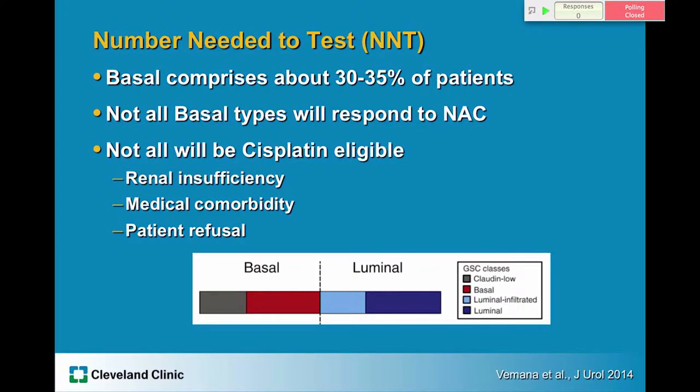It's also important to know the number needed to test — how many patients must I run this test on for it to be useful? In the original publication, the basal subtype comprised only 30 to 35% of patients. Not all basal subtypes will respond to neoadjuvant chemotherapy, and as previous studies have shown, not every patient who might otherwise be a candidate for neoadjuvant chemotherapy receives it, due to renal insufficiency, medical comorbidity, or patient refusal.